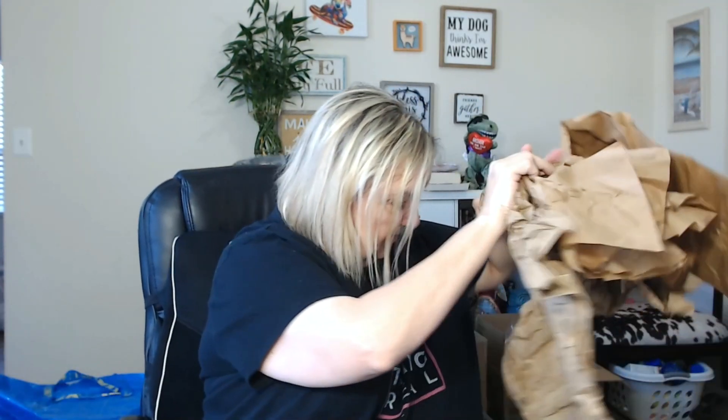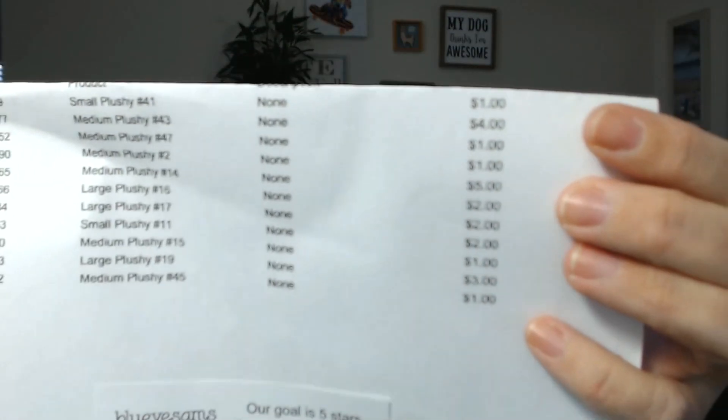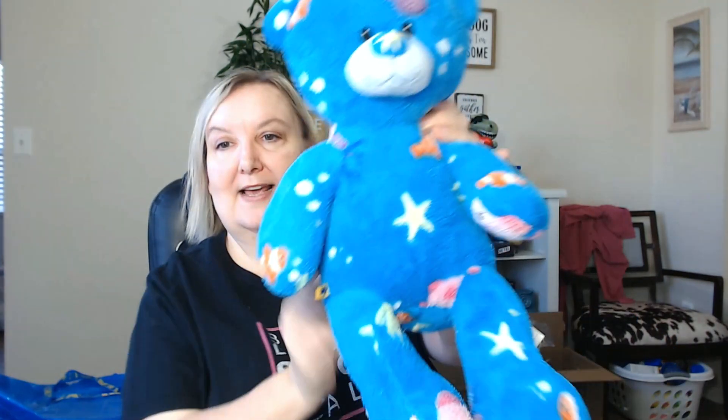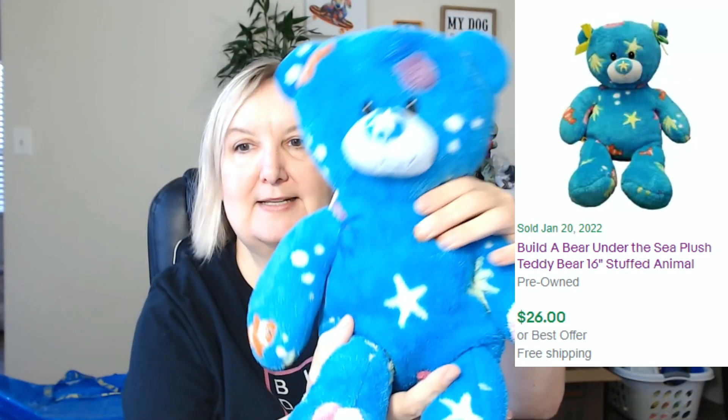It comes with a packing slip that shows everything I purchased and my prices — the most I paid was $5 for something. My packing slip shows I purchased 11 items. I paid $40 for the whole box: the first shipment was $8.50 and then $1 per additional item, so it came right to $40 for everything. Let's see what I got. The first thing was this Build-A-Bear — it's actually pretty unique, hasn't been around for a while, it's an ocean scene.